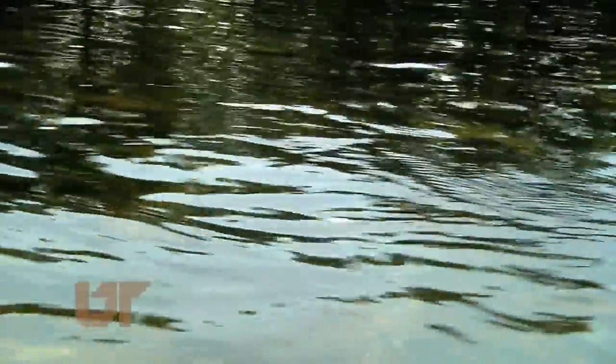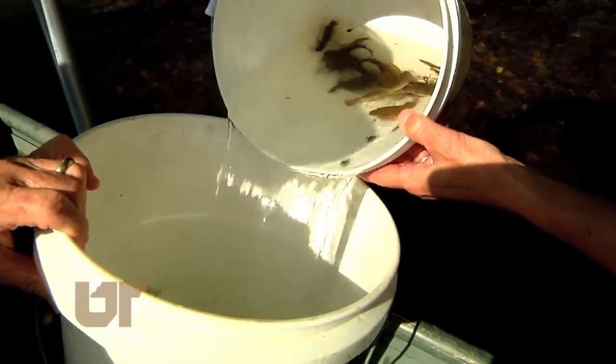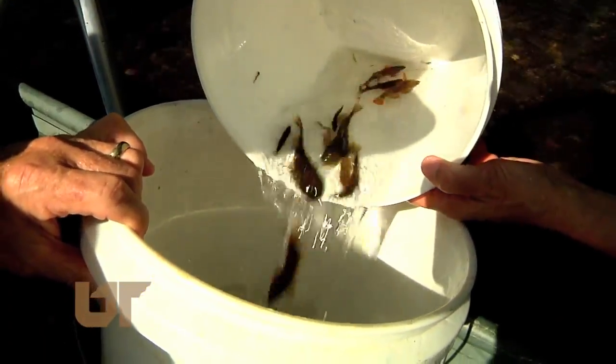Previous results are much like the water here — very clear. This river will now support life. This is Chuck Denny reporting.